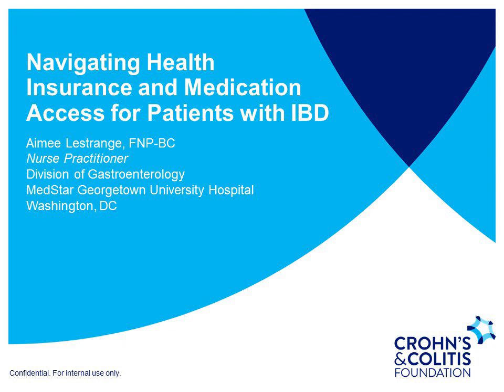Hello. Thank you for joining us today. We will be talking about navigating health insurance and medication access for patients with inflammatory bowel disease. My name is Amy Lestrange. I'm a nurse practitioner in the Division of Gastroenterology at MedStar Georgetown University Hospital.